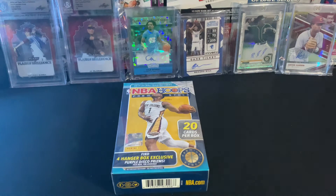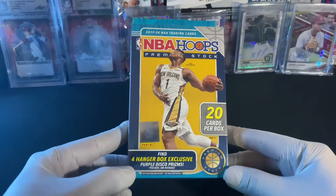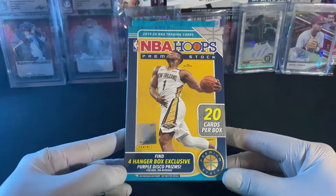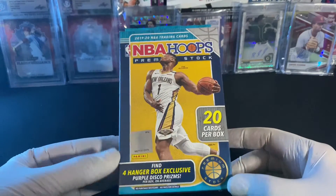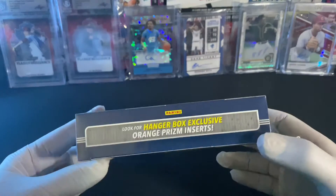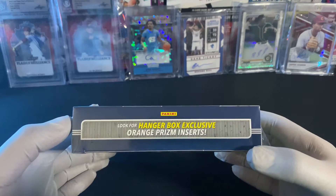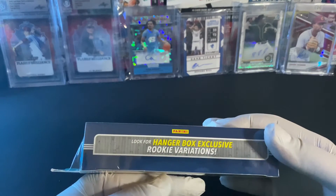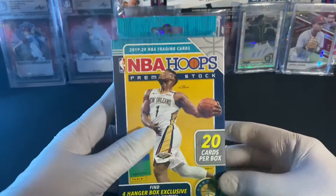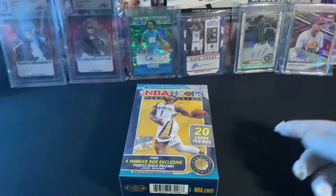Hey guys, what's up and welcome to the channel again. Today I have for you NBA Hoops Premium Stock hanger box. In this box there are four hanger box exclusive purple disco prisms, so I'm pretty excited about that. Hopefully we can pull some nice rookies with those purple prisms. Also look for hanger box exclusive orange prism inserts and hanger box exclusive rookie variations. Alright, without further ado let's dig in.